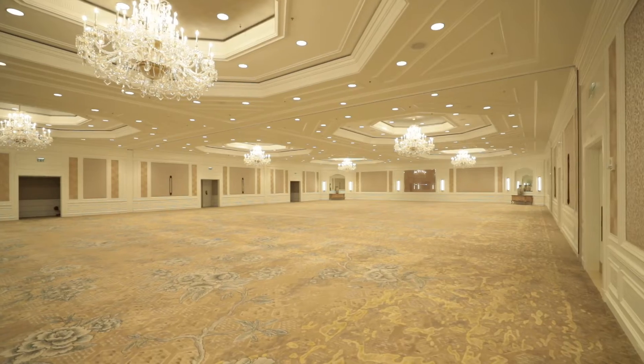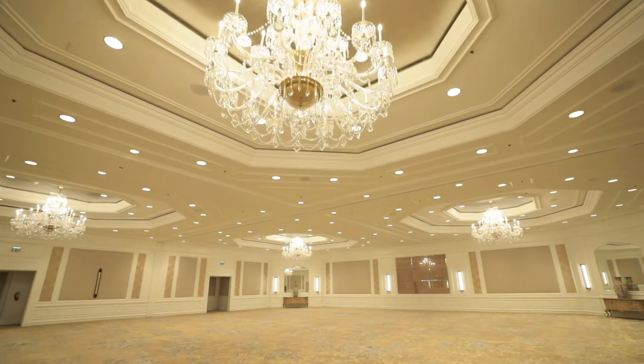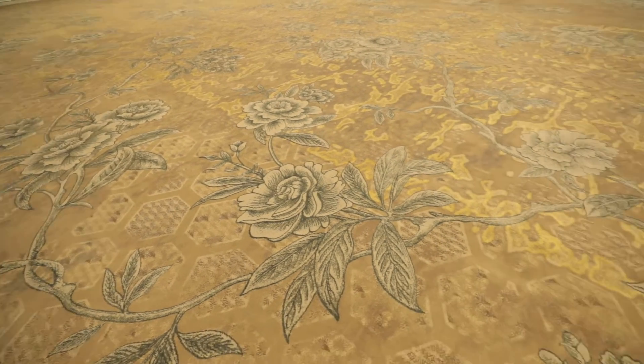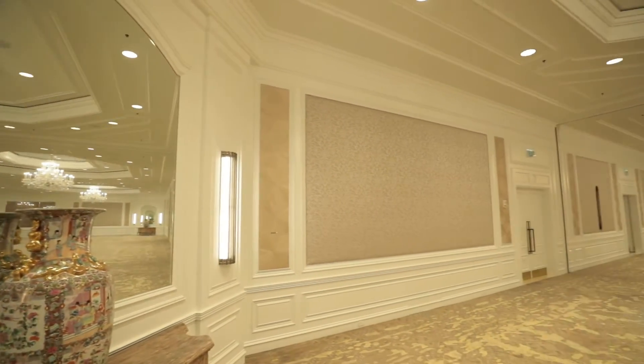This is what it looks like raw, without anyone else's ideas, ready for you to dress it up to your own taste. However, it is beautiful already in its raw form. And you can party your night away here until you can't dance anymore.